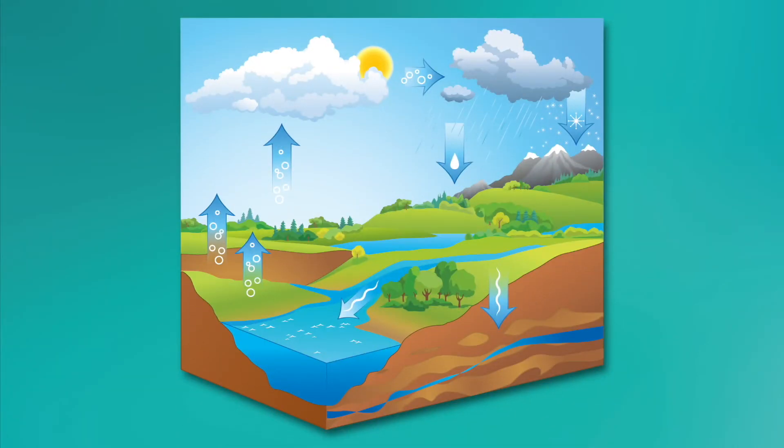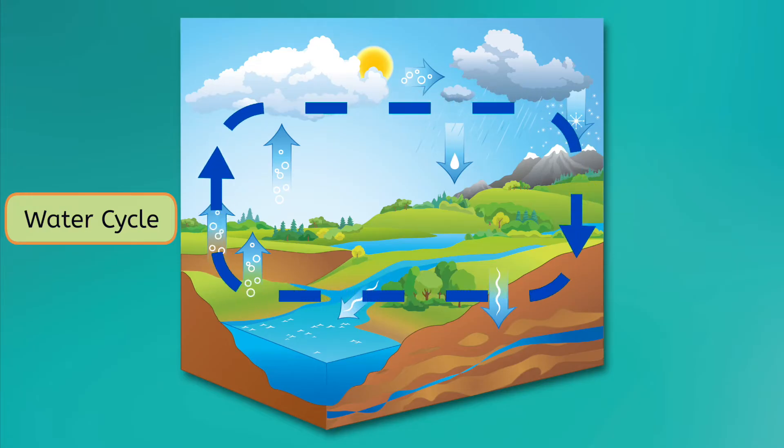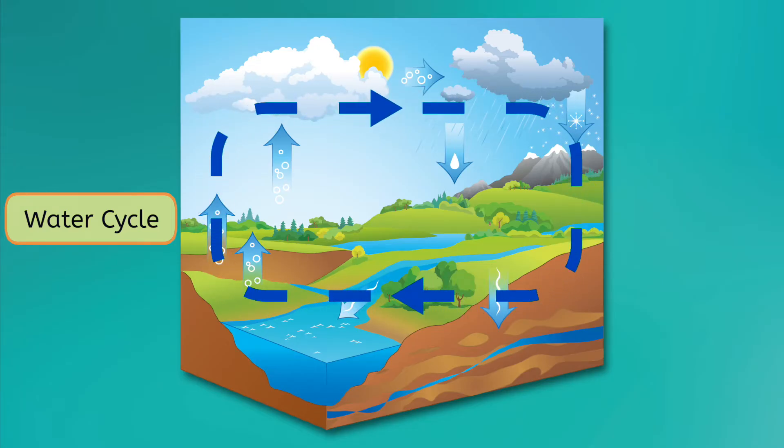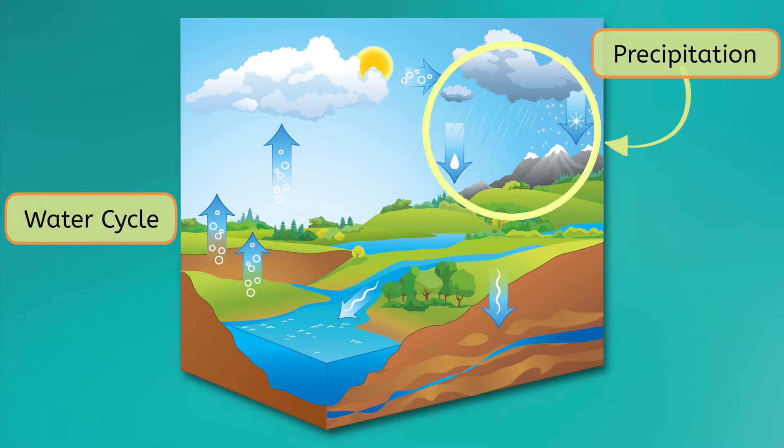If you thought it had something to do with the water cycle, you're right! Remember, the water cycle is the process that keeps water constantly moving through the spheres of the Earth. Fortunately, our source of freshwater is always being replenished thanks to precipitation like rain and snow. You might be surprised to learn that thanks to the water cycle, we get a lot of our freshwater from saltwater sources.